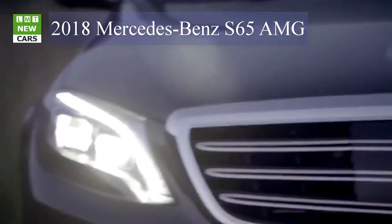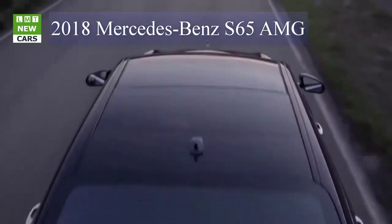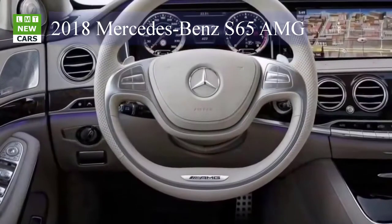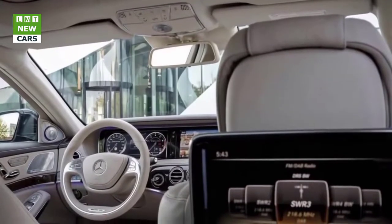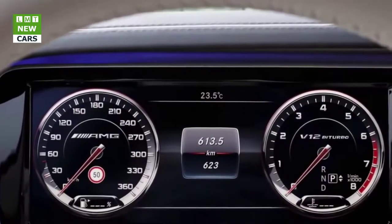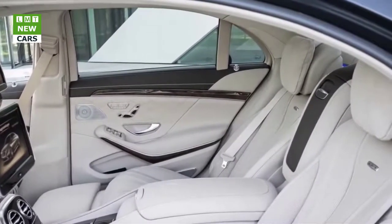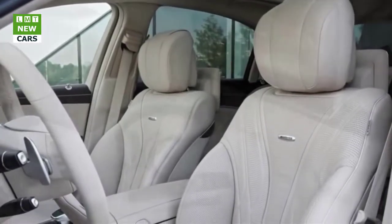At the same time as the S63 4MATIC+, the top-of-the-range S65, with combined fuel consumption of 11.9 l/100 km and combined CO2 emissions of 279 g/km, receives a visual update that underscores the superiority of the high-end 12-cylinder model. Its 6.0-liter V12 bi-turbo engine retains its output of 463 kilowatts (630 hp) and peak torque of 1,000 Newton meters, delivering more output and torque than the competition.